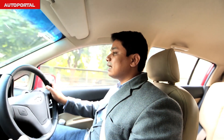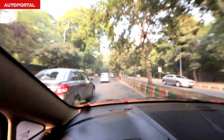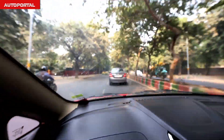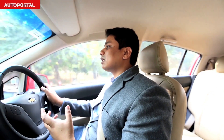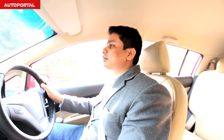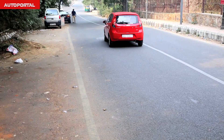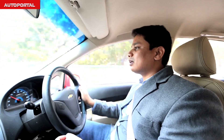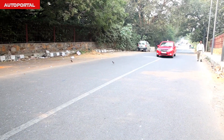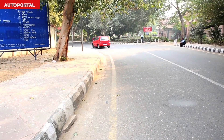Where this engine really excels is in its very punchy and solid mid-range. All you need to do is slot it between around 2000 rpm and 4000 rpm and this engine delivers a solid wave of torque that propels the car forward in a fantastic manner. Another strong point is that it's a very refined and quiet engine — even when you're really revving it hard and pushing the car on a highway trip, it doesn't become noisy or busy inside the cabin, which really adds to the strength of the Sail.